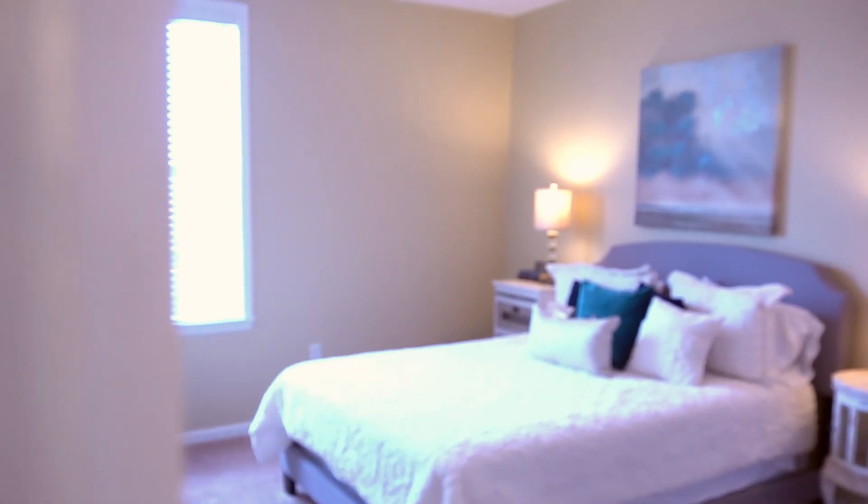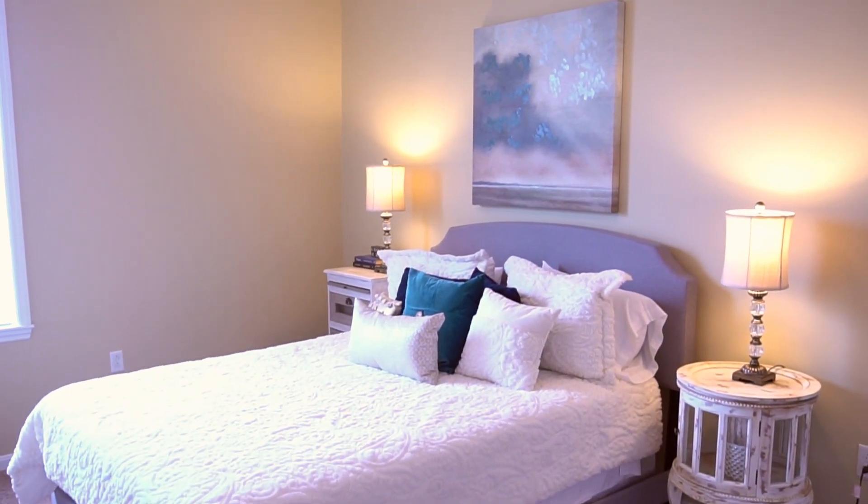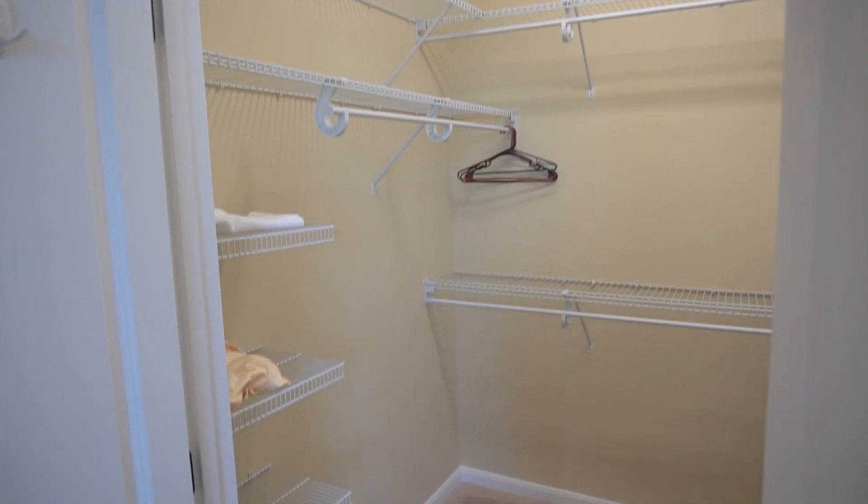The master suite is located down the hall from the kitchen and offers oversized windows, ceiling fan, and a walk-in closet with a generous amount of storage space.